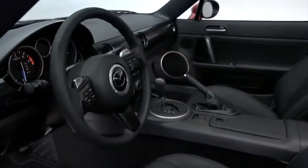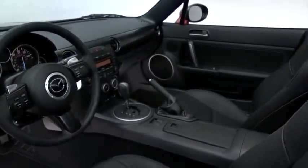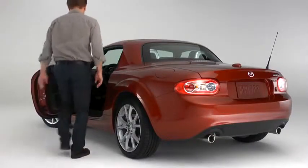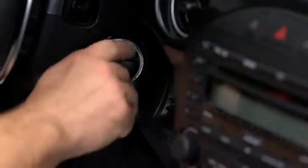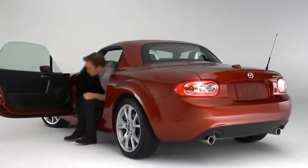The MX-5 Miata may have been inspired by roadsters from 50 years ago, but we've kept it up to date when it comes to smart technology. The Grand Touring's available advanced keyless entry and start system lets you unlock the doors while the keys remain safely in your pocket or purse. And when you walk away, the doors lock automatically.